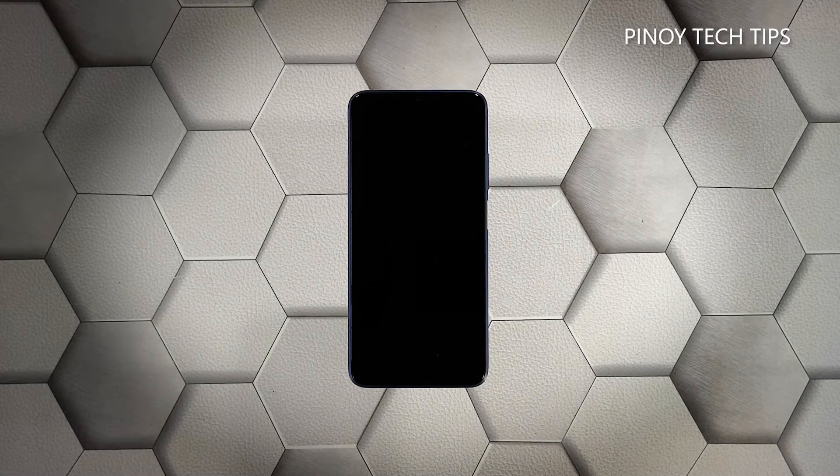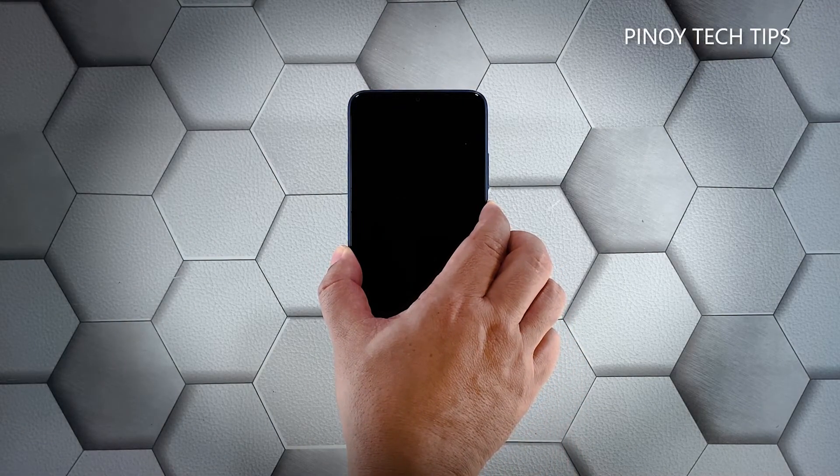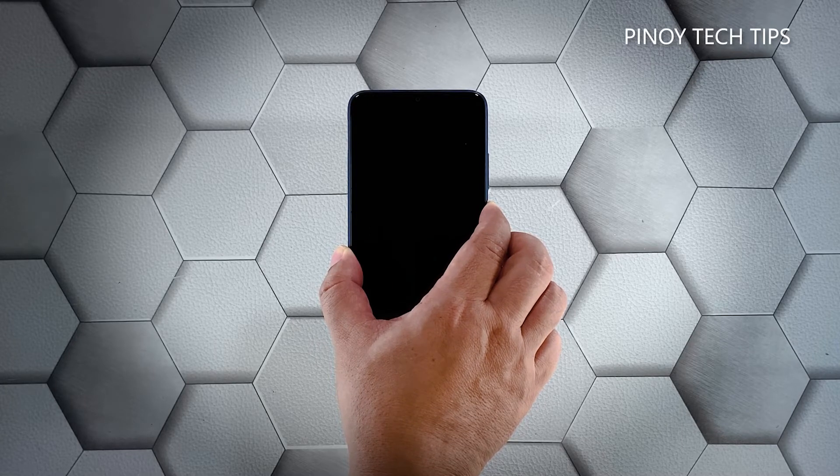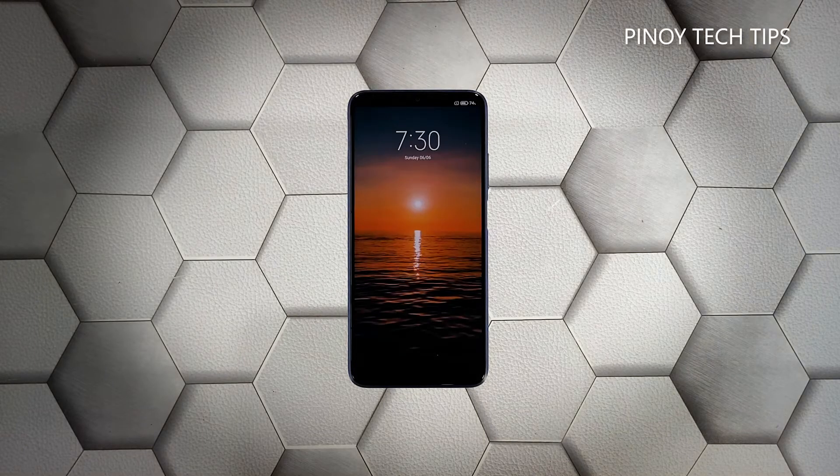Press and hold the power key for 10 seconds or more. This will trigger it to boot up. When the logo shows, release the power key and allow the device to continue the boot process uninterrupted. Most of the time this is the only thing you need to do to make a phone respond again.